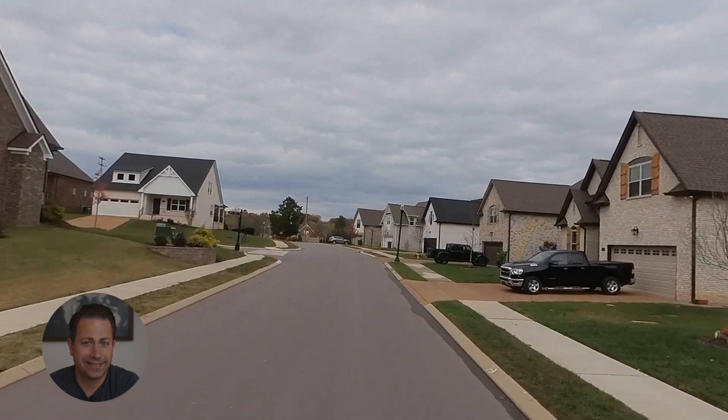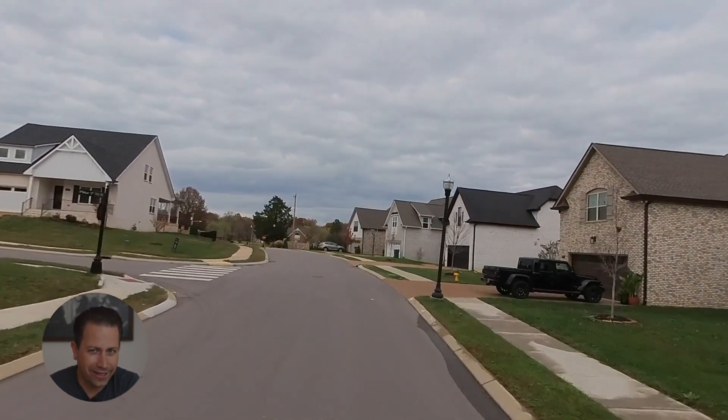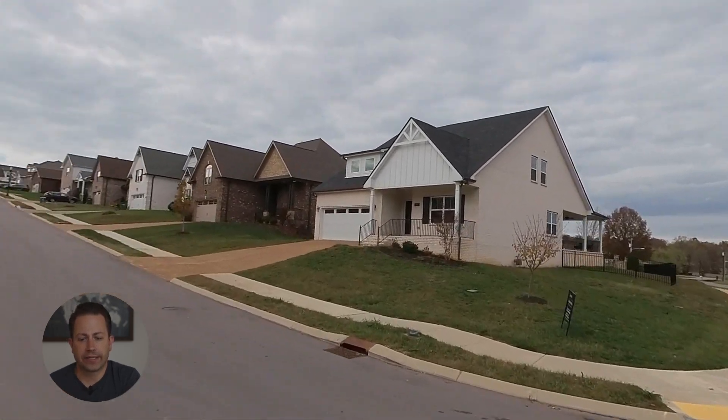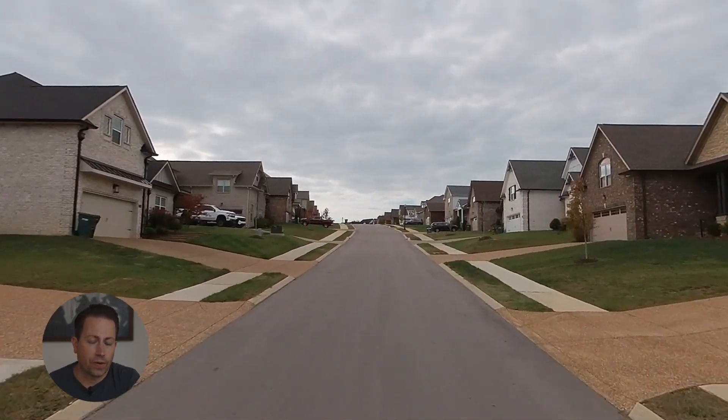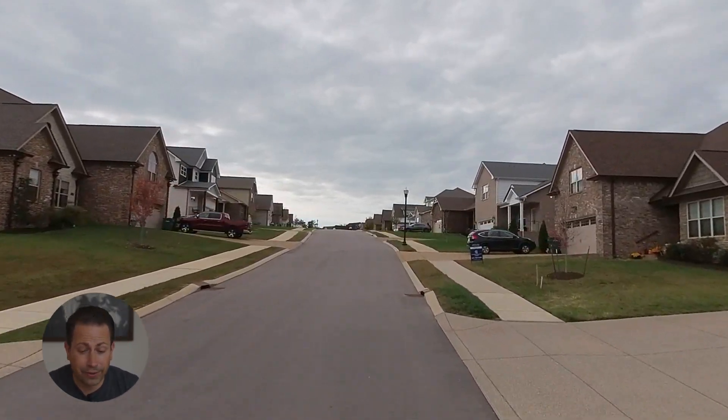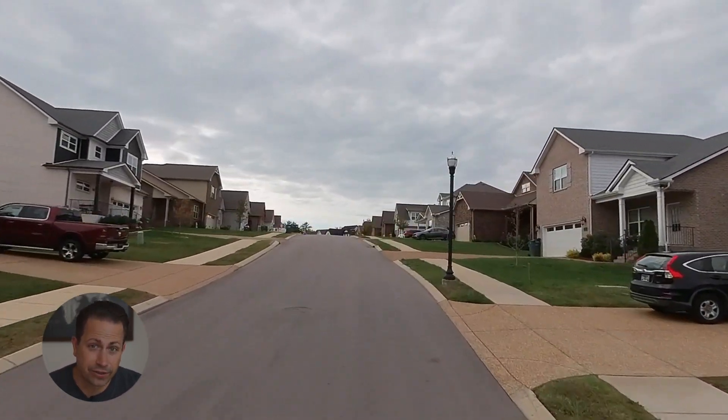As far as amenities and the HOA, there aren't any amenities in this neighborhood. The plus side about that is the HOA is only $30. The downside is there's no pool, there's no playground, and there's really nothing for your kids to do.